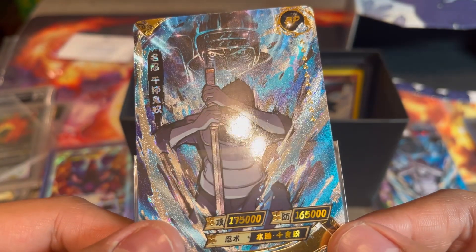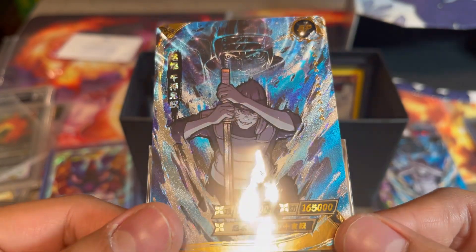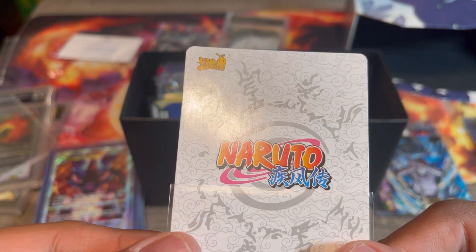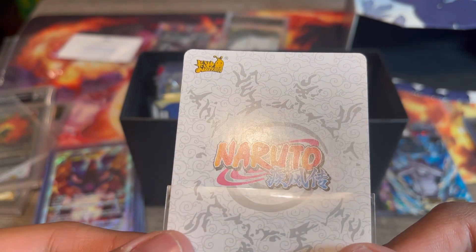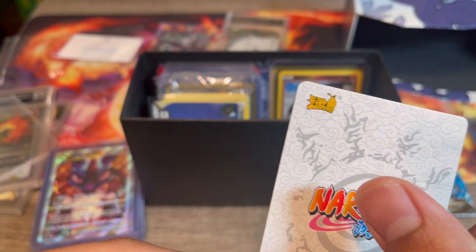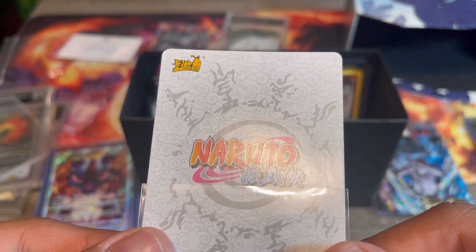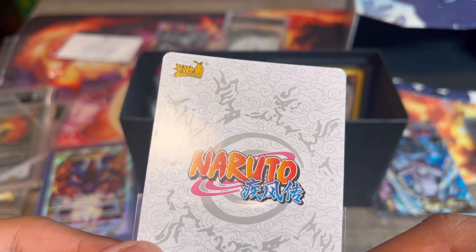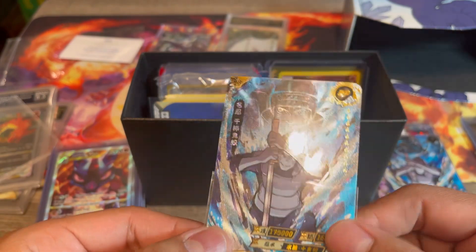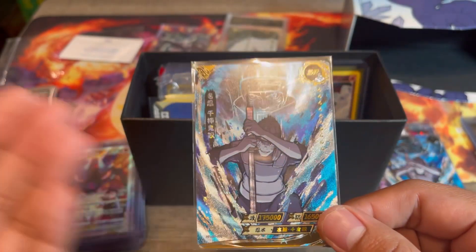We're probably going to submit the binder Kisame to get graded because this one looks very clean — don't notice anything on the edges, don't see any scratches or lines like we did with the other card. Just looking at this, it's such a beautiful card. On the back, surface looks fine here as well. There's a little dot right there. This one might not come back a 10, but that's the only thing I noticed and otherwise it's a very clean card, so we're still going to go ahead and submit it.